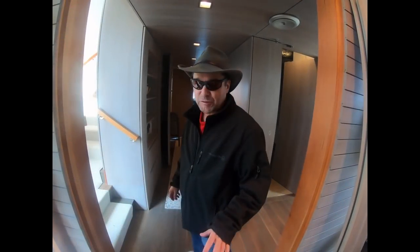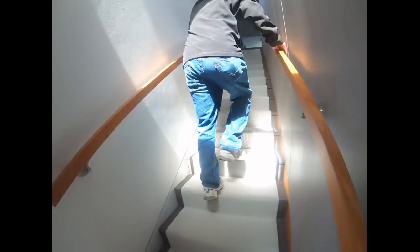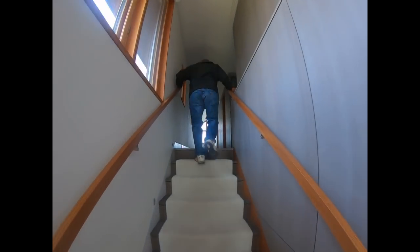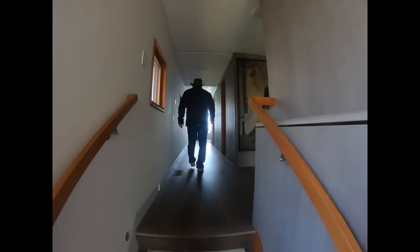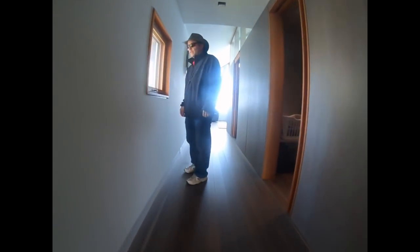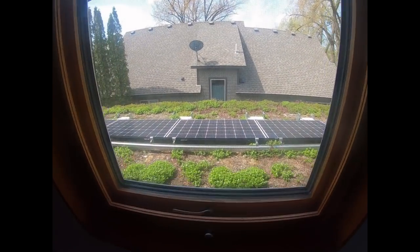We've come into the house because there's something I want to show you that we can only get to from in here. Right out the window, we've got solar modules on the green roof. Let's go outside and take a look.